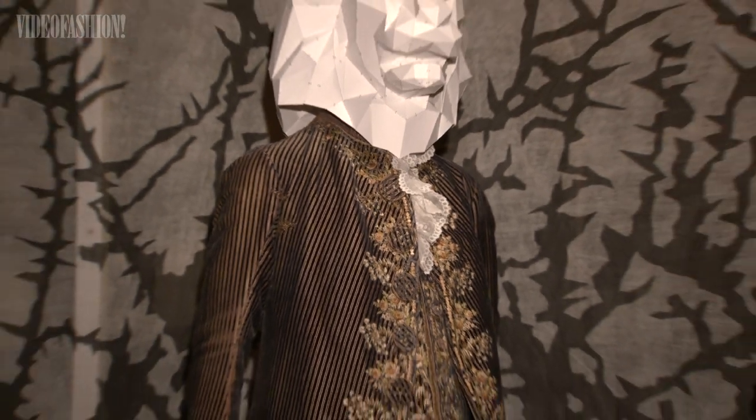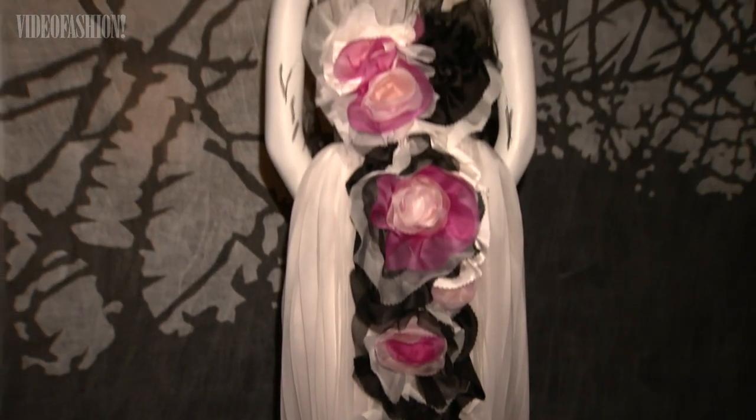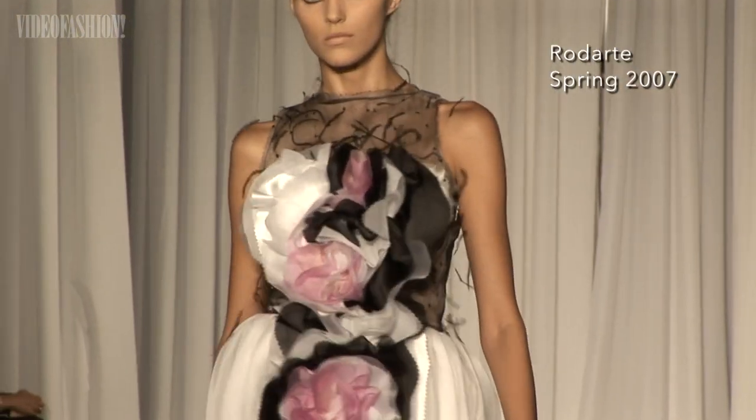I've wanted to include a lot of fairy tale characters, but I've also, in some cases, used clothing to illustrate a concept — like the idea of the rose as a symbol of love, which works its way into numerous tales.